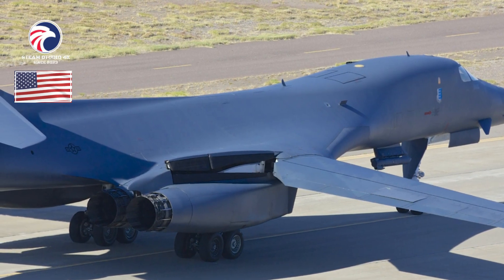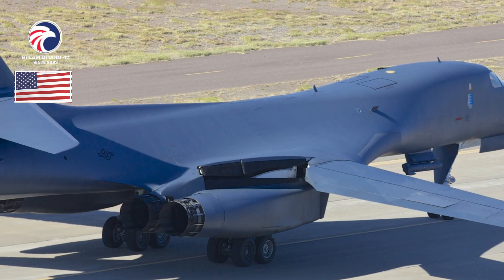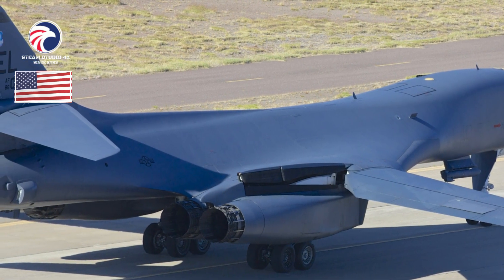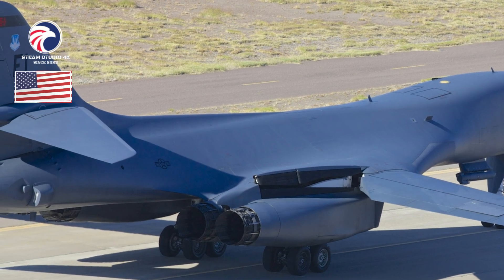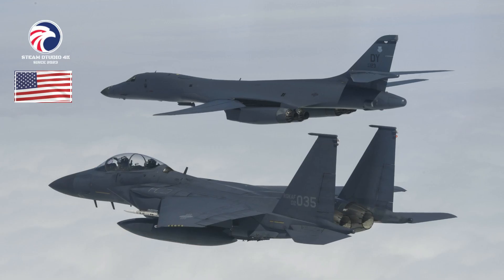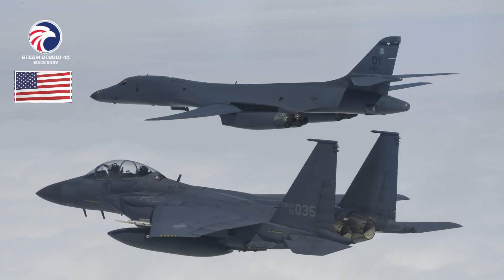Contractor: Boeing, formerly Rockwell International. First flight: October 18, 1984 (B-1B). Delivered: June 1985 to May 1988. IOC: October 1, 1986, Dyess AFB, Texas. Production: 104. Inventory: 45. Operators: AFGSC, AFMC.